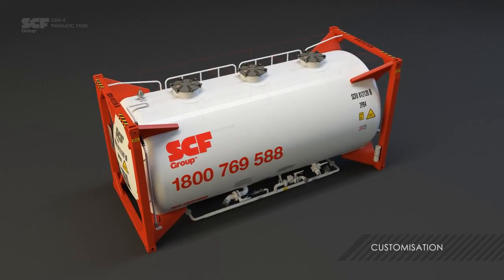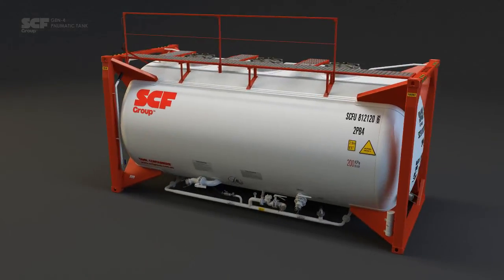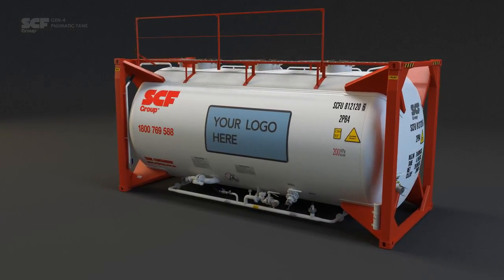SCF offers a level of customisation. Full gantries and handrails can be supplied based on your needs. The unit can also include customer co-branding as required.